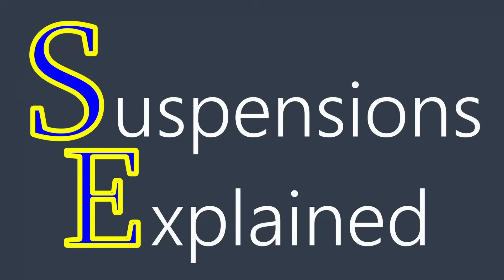Well, I hope that this was informative. There's a lot to take in here, but hopefully this explanation helped reduce some of the confusion. Thank you for watching, and please join me next time for more Suspensions Explained.